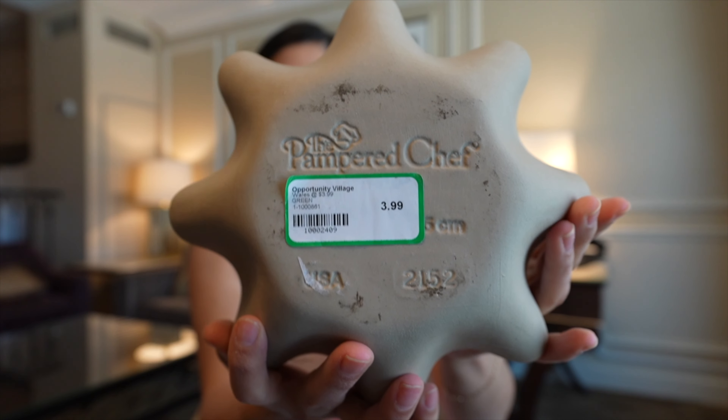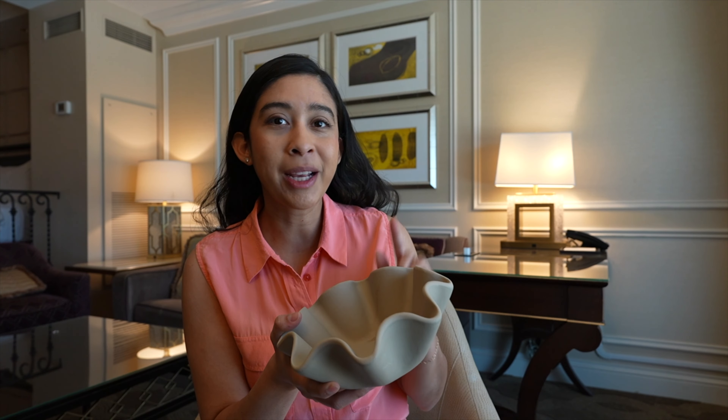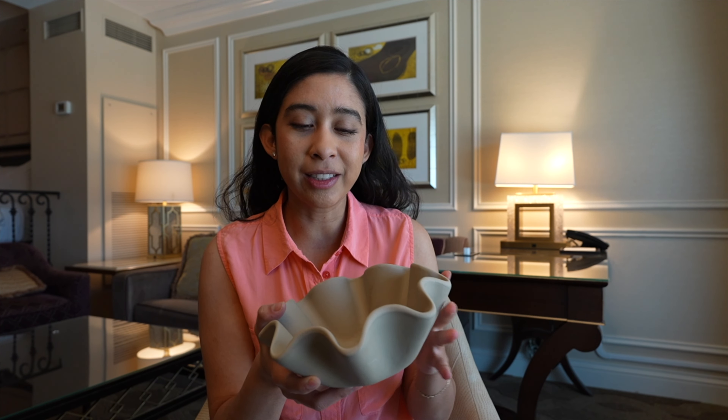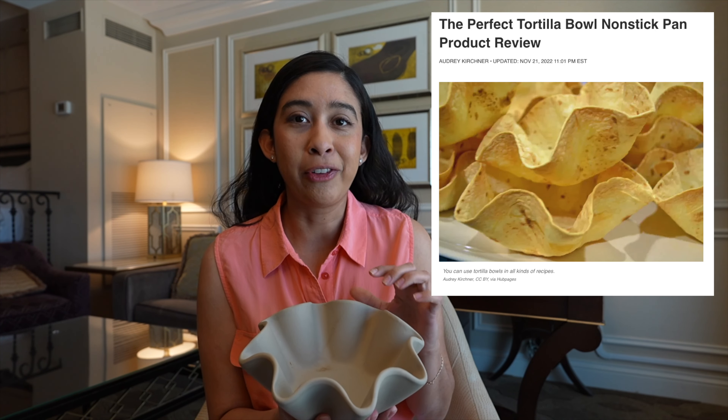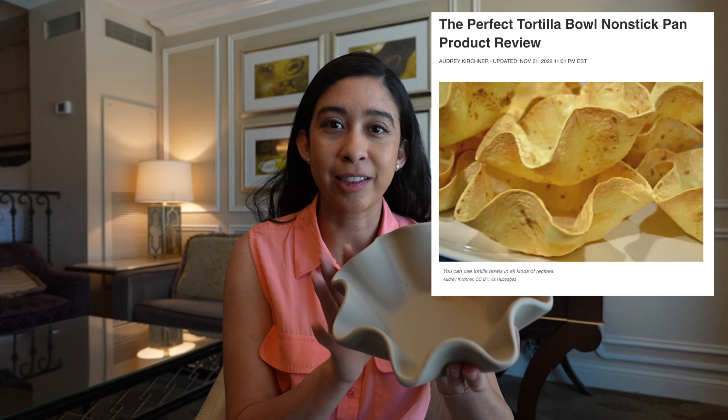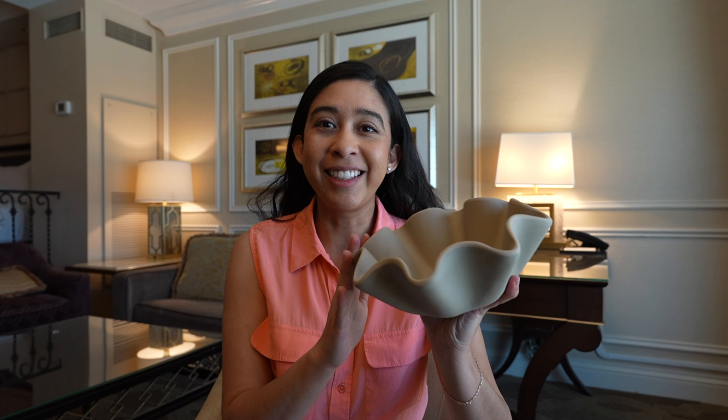Later on I talk more about how this antique mall works in case you're planning a visit. I'm just getting back — it is 4 p.m. I picked up a couple of things which I'll share with you all in the morning after I go have some dinner.